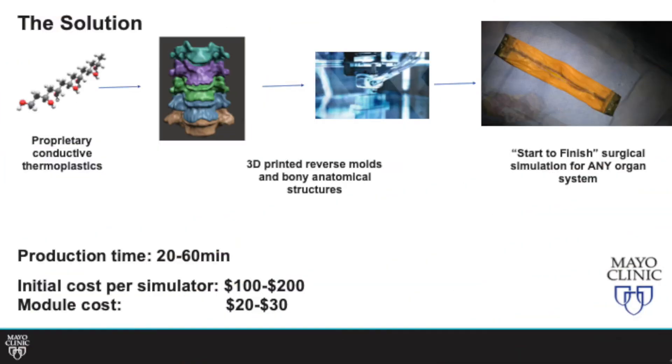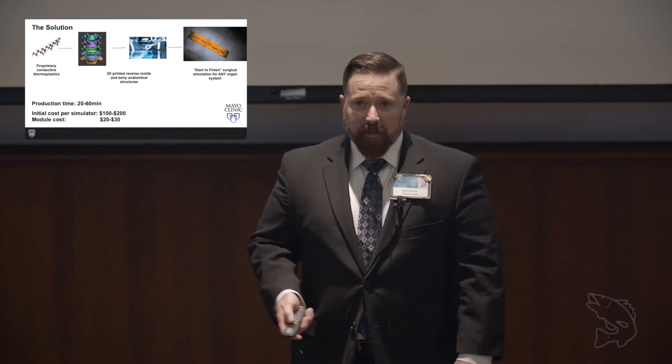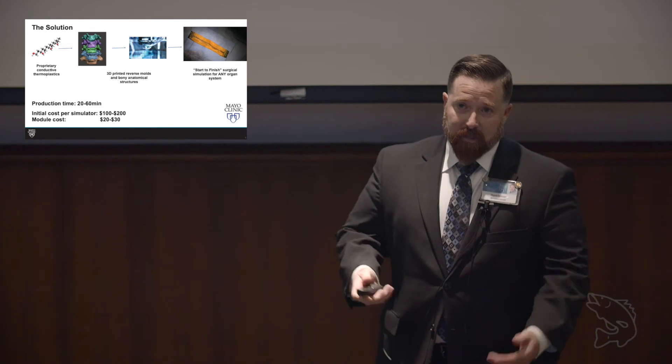Our solution was to create a polymer to combine with 3D printing to make surgical simulators that you could use from start to finish. They're a fraction of the cost of cadaveric tissue, they don't require specialized facilities, and they take minutes to assemble.